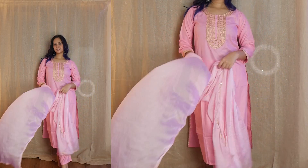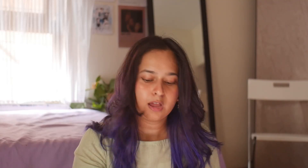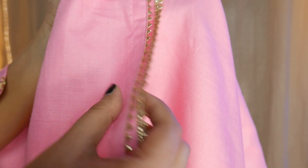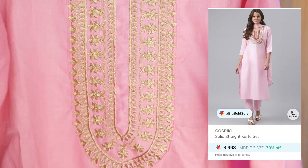Moving on — this is a pinky set, but I did have a little disappointment with it. The neckline in the picture looked very different from what it actually is — the picture showed a two-tone neck but this one is a single color. It's a cotton blend with zigzag gotha patti detailing. The pant is very simple and basic, and there's a matching dupatta, though it's not as soft as other chiffons. I got this in medium size and it's available for 998 rupees.